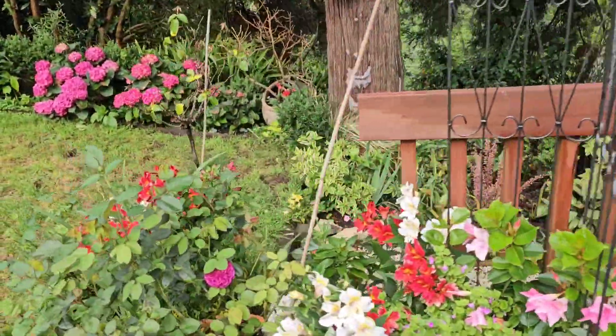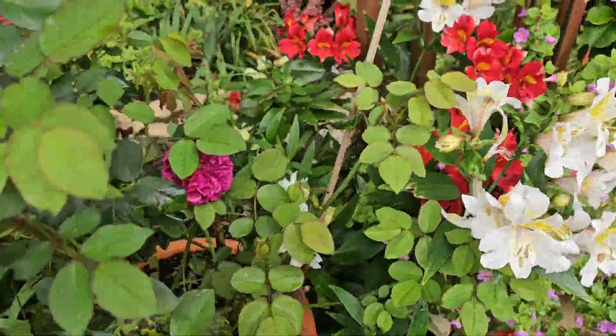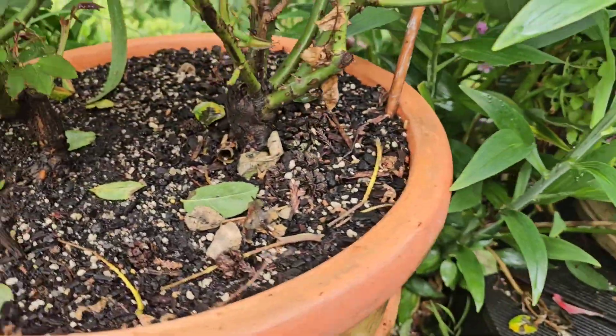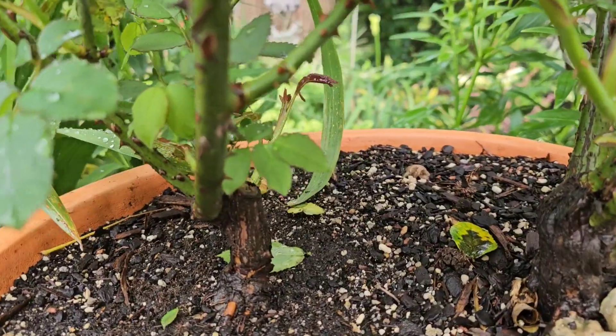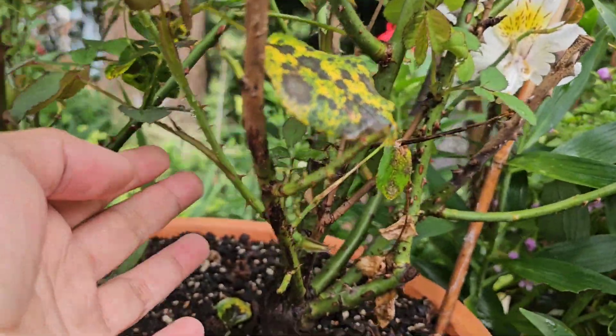Going down here, this is my Darcy Basel and it only got one flower, but I'm seeing lots of shoots from the bottom — look at that. This one is already big and I can see there's another one on the other side.